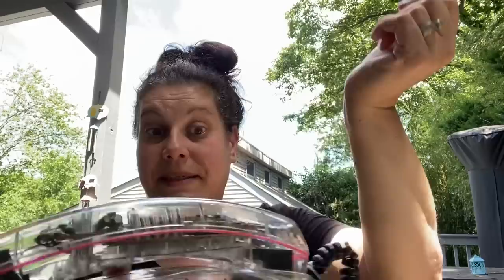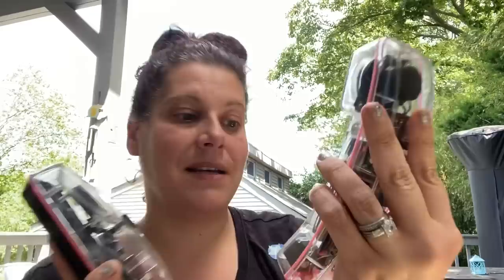The very last item from Island Thrift — I bought this for myself. It was expensive but I had to have it. It's Con Air — the original Con Air phone. It's absolutely amazing. Who's having flashbacks? I had this phone. I paid $10.99 for it. I just had to.